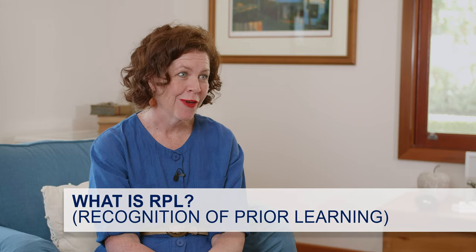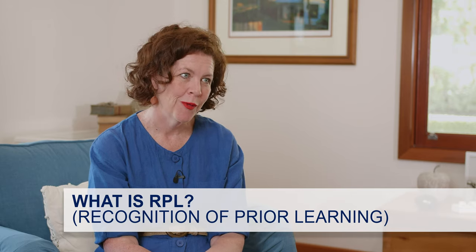It's Trisha here from Churchill Education, and I'm answering one of the most popular questions that I get asked at a barbecue: what is RPL?